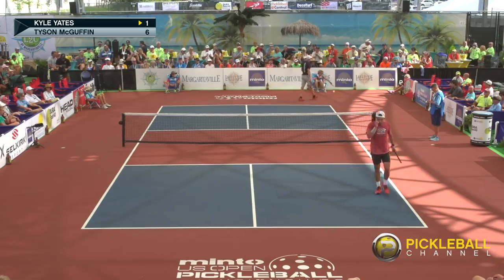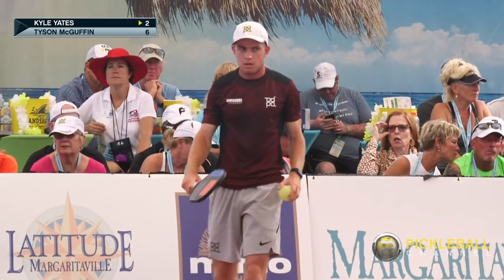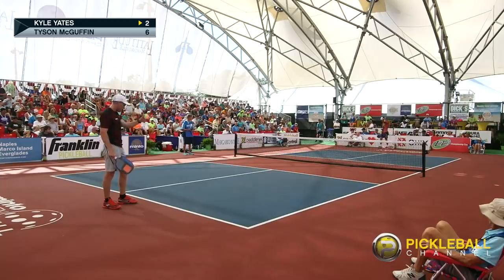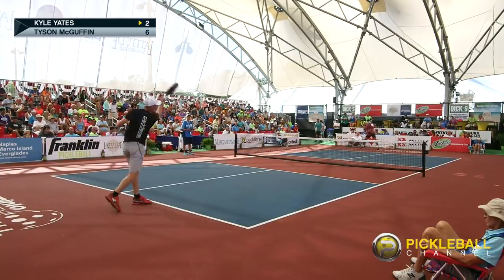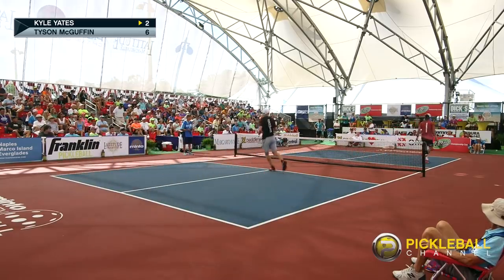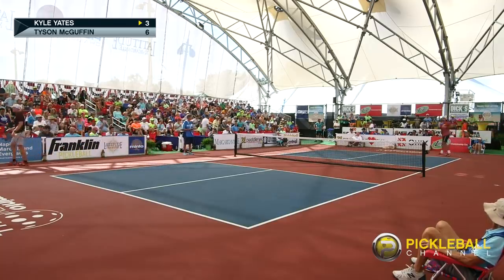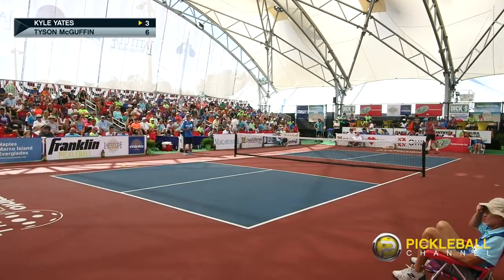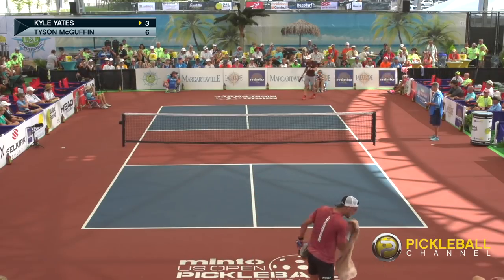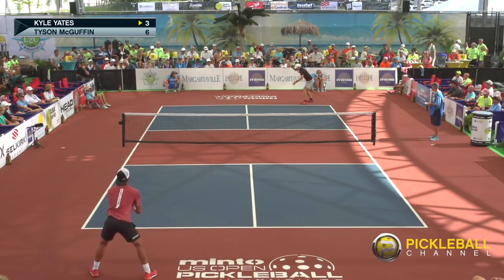He got to that ball late and that volley went wide because Tyson got it late — got a little behind his body. Kyle Yates in the white cap and the gray shorts. Tyson has his cap on backwards, the red shirt, and the black shorts. Just catches the corner, right in the corner. Nice shot. Crowd showing some appreciation with the applause. Again, folks, one of the real keys to singles is the depth that you get the ball — three-six — the serve and the return. Keep an eye on that as you watch this match develop.